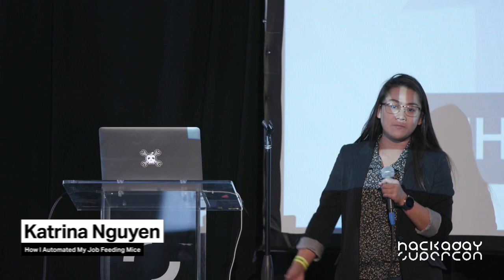Thanks. Hi everyone, it's a great pleasure to be here today to share some of my work with you. I am a graduate student currently studying at Carnegie Mellon University, and I'm going to share the process I went through to 3D design and 3D print some hardware and couple it with open source circuits to ultimately automate my job of feeding mice, which I had to do a lot of.